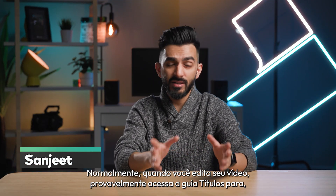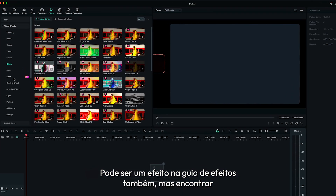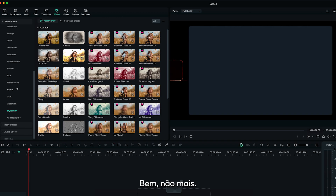Usually when you'd be editing your video, you'd probably go to the titles tab to look for a cool title, or maybe an effect in the effects tab as well. But finding similar styles is a bit tricky at times. Well, not anymore.